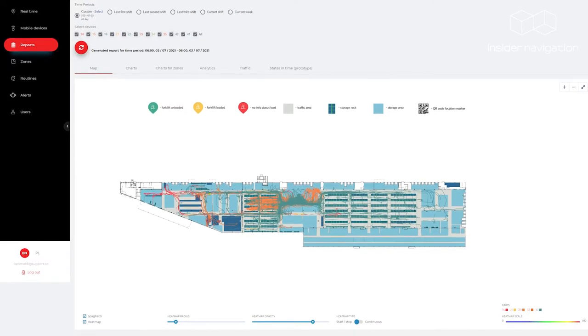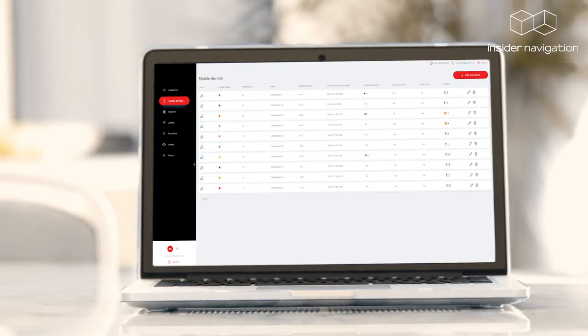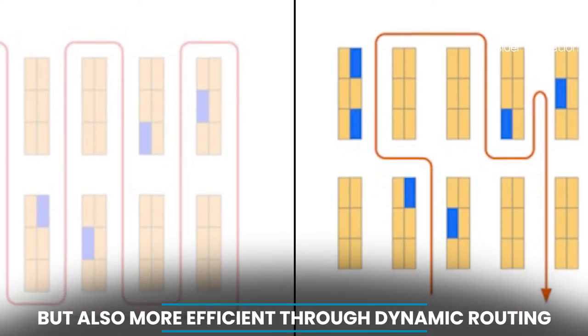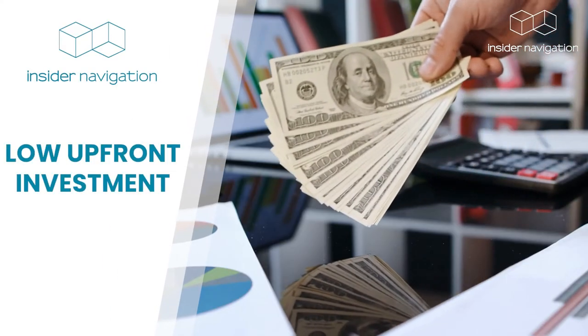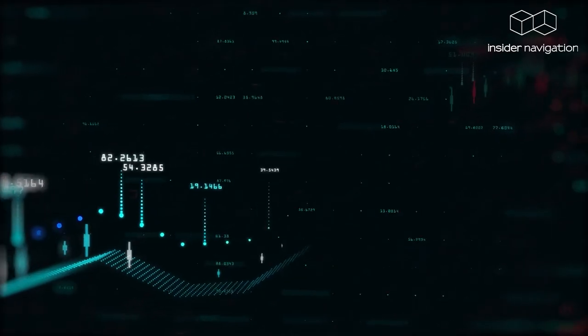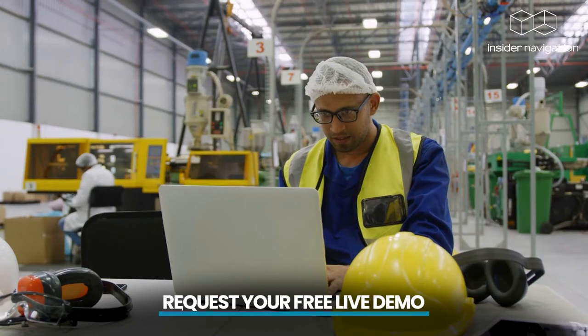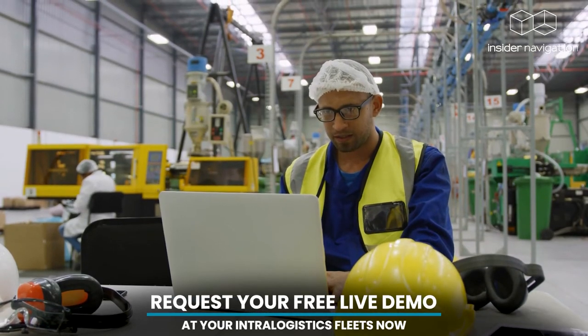Insider Logistics 4.0 not only helps you make your supply chain more cost effective, but also more efficient through dynamic routing. Our system has low upfront investment, no CAPEX, and only low monthly costs for the license as OPEX.